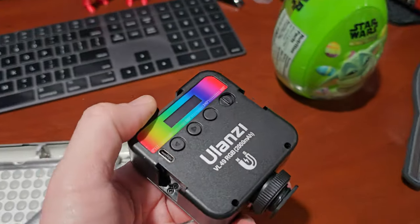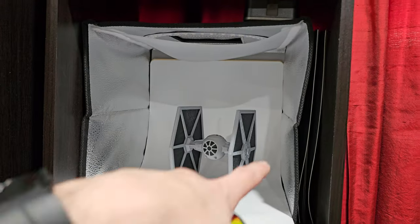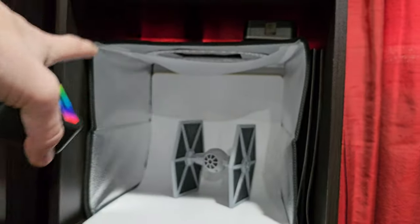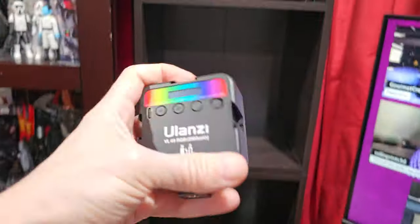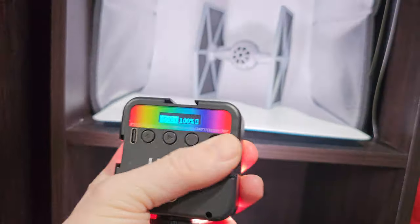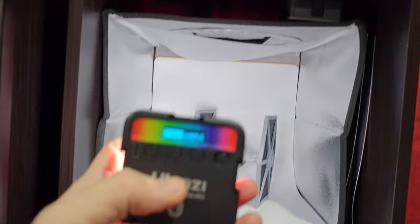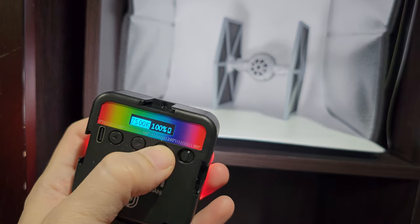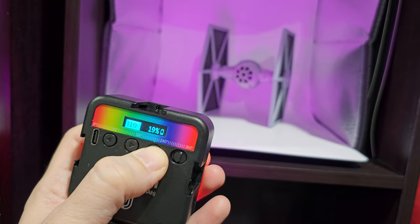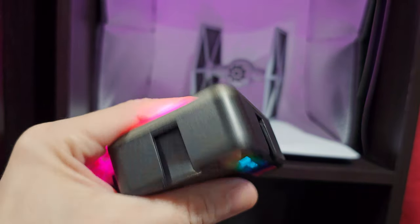I also wanted to pull this out — the Ulanzi lights with a hot shoe on the bottom. I use them for my little photo booth studio thing in the cubbyhole. If I need an extra light, this is really nice to use. I actually have two of them. Really, really affordable — you can change the temperature, cycle through different modes and colors. It's very powerful and charges by USB Type-C. I'll put a link in the video description.